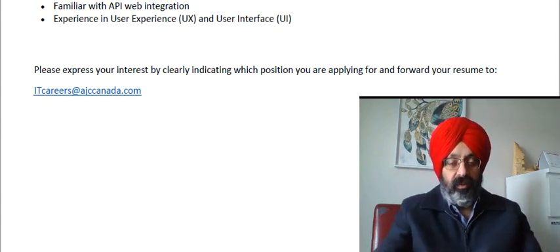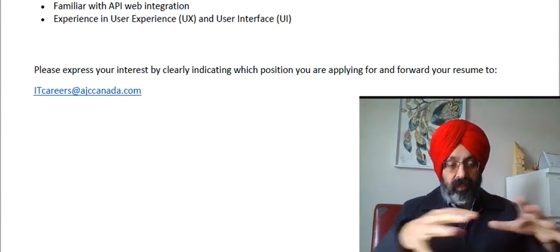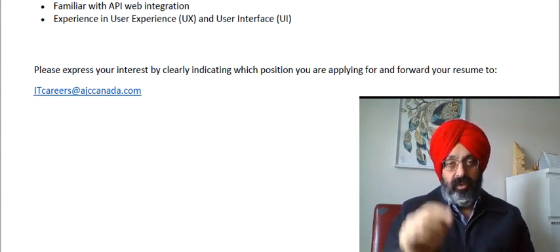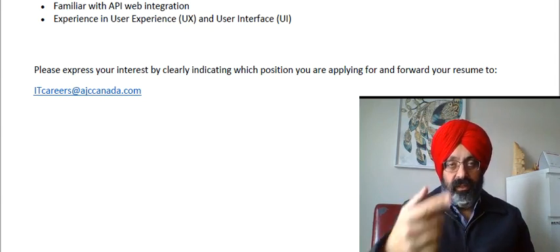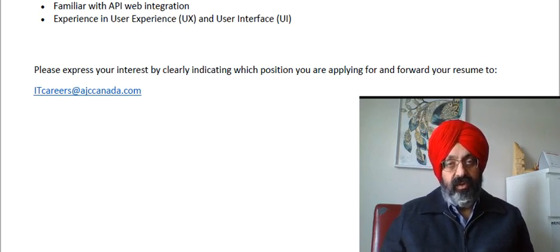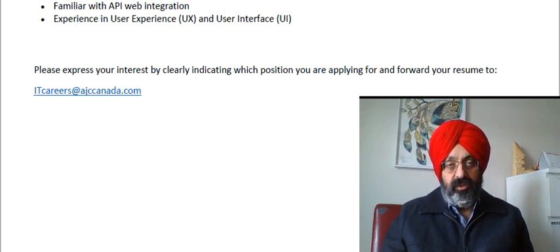That's all it is. Thank you very much. I'm going to post this description at the bottom of the description screen here on YouTube so that you can follow it directly, and you can pause this video to read it. This is good news — if you have an IT background and you're looking to break into the Canadian job market, this is a good opportunity. You should try your luck.